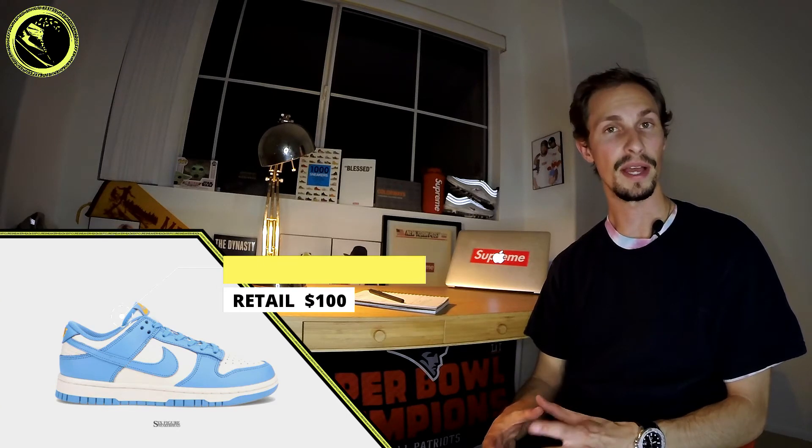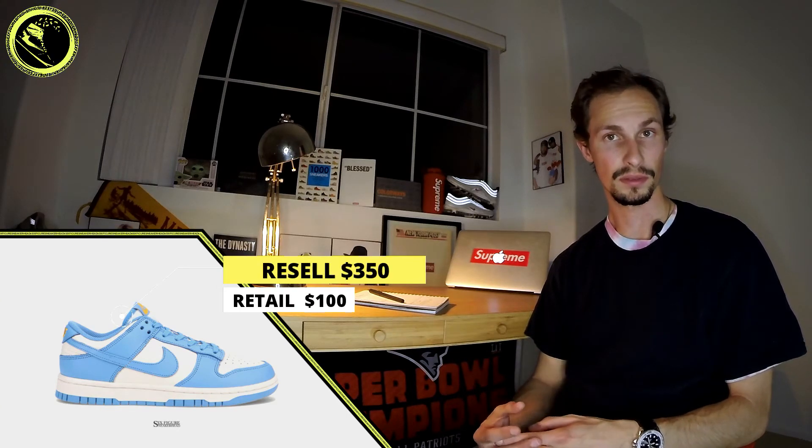It's a very UNC-type colorway — Michael Jordan would be proud. Again, only retailing for $100, but now resale value is around $350. Those are huge profits. I don't know if anyone expected that for these.